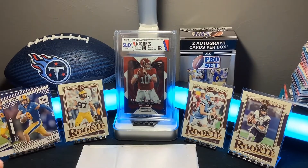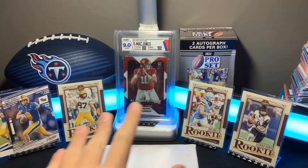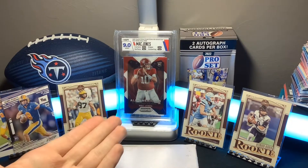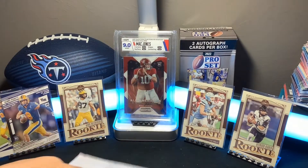Also, make sure to check out my birthday video where we got all these nice cards in the background, including the Mac drone slap, which was really awesome. Anyway, we're just gonna get straight into it.